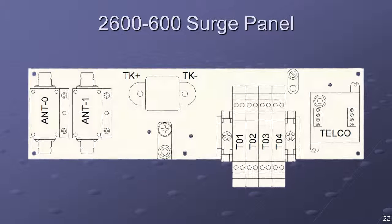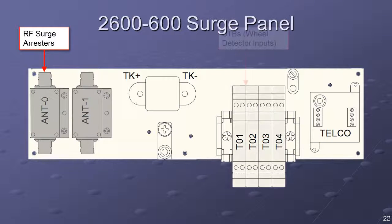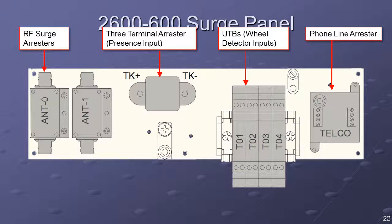The surge panel assembly provides a primary ground plane with surge protection for the RF, digital I/O, telco, and presence detector. The components used meet AREMA specifications.